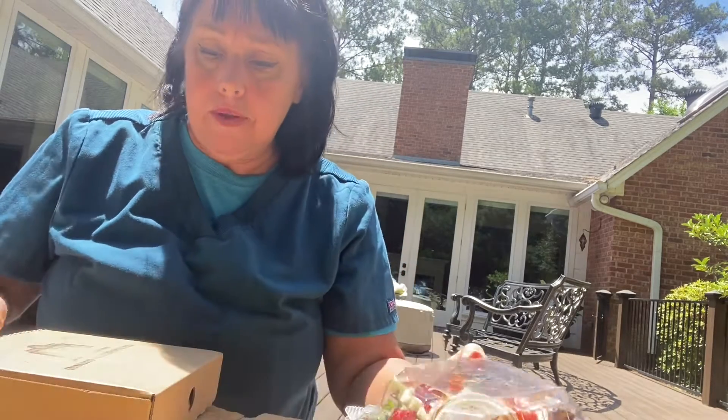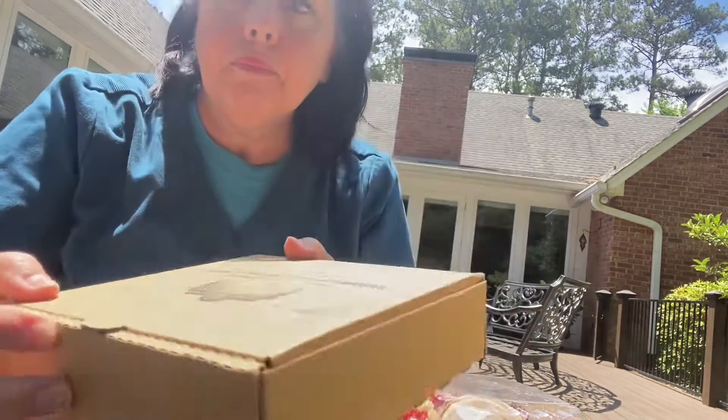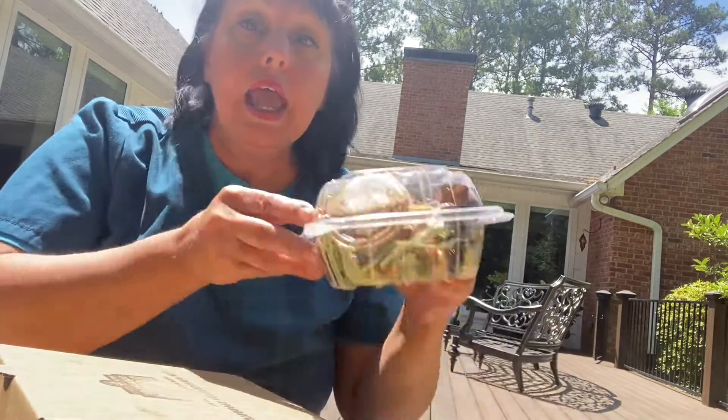Hello, welcome to Tasty Louisiana. I went to Utility Brewery in Ruston, and they have an $8 special where you can get a personal pan pizza and a salad.